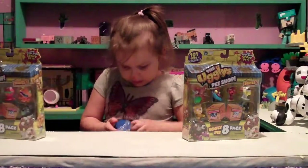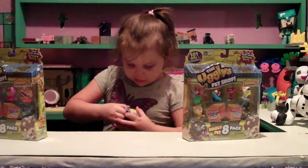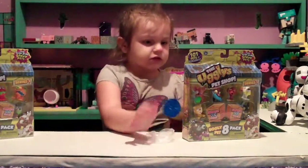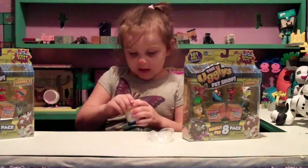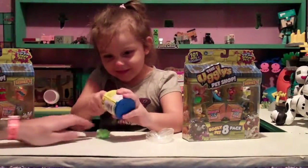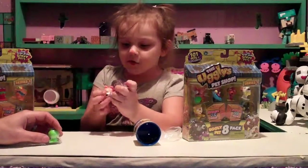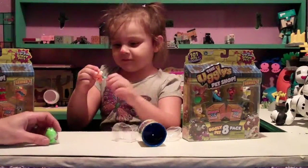Now what do they come with? They come with two Ugly Pets. And there's only these hats. And the Ugly's home has nothing. What do we got here? Oh my gosh, we got this little frog guy! These are like trashy.